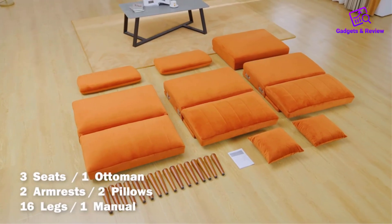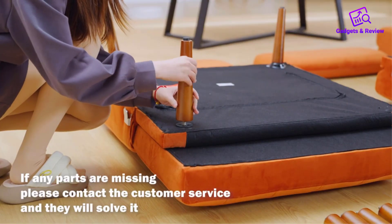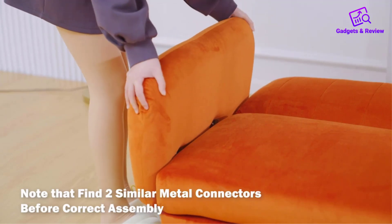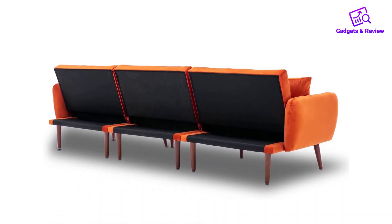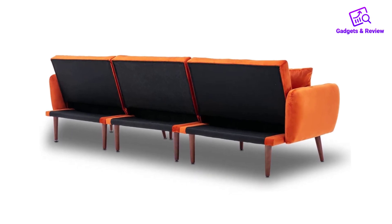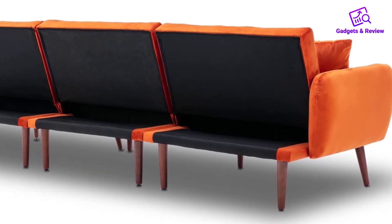The outstanding convertible feature further enhances its appeal, transforming into a comfortable sofa bed by lowering all the backs of the modular sofa couch. This invites users to experience the soft texture of the velvet fabric, supported by an attached pillow for a peaceful nap — a perfect invitation to a lazy and relaxed lifestyle.